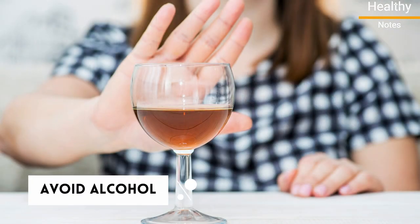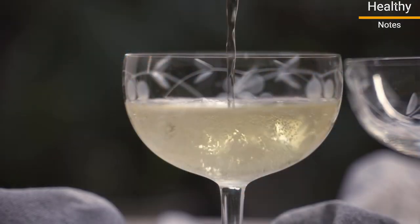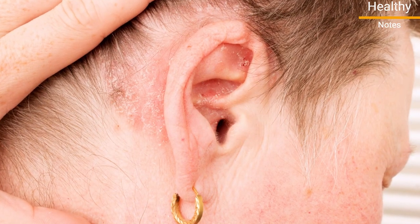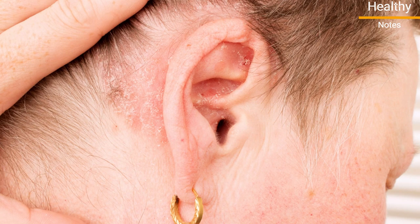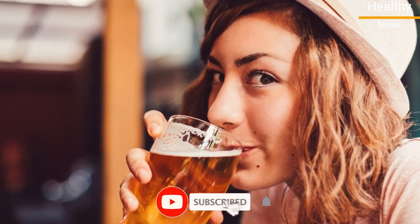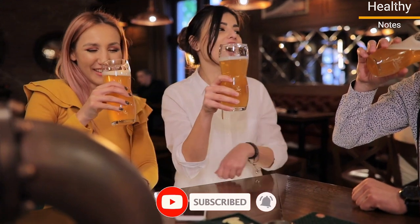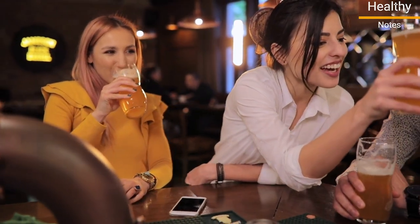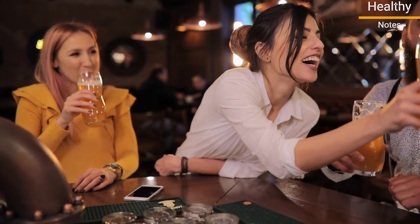Number 9: Avoid alcohol. Alcohol is a trigger for many people who have psoriasis. A study in 2015 found an increased risk of psoriasis among women who drank non-light beer. Those who drank at least 5 non-light beers per week were nearly twice as likely to develop psoriasis compared to women who didn't drink.